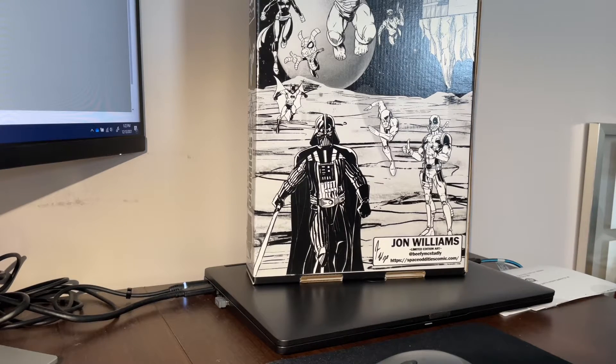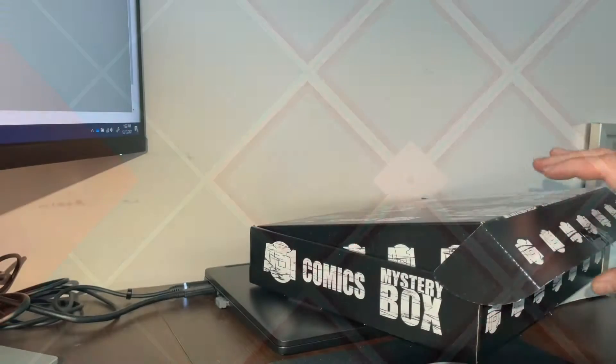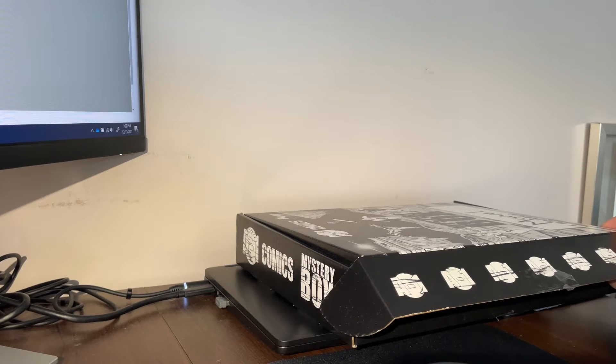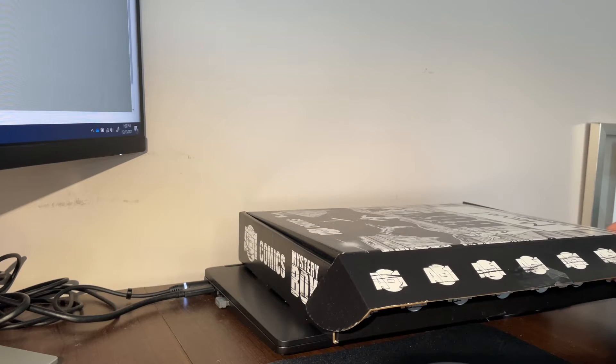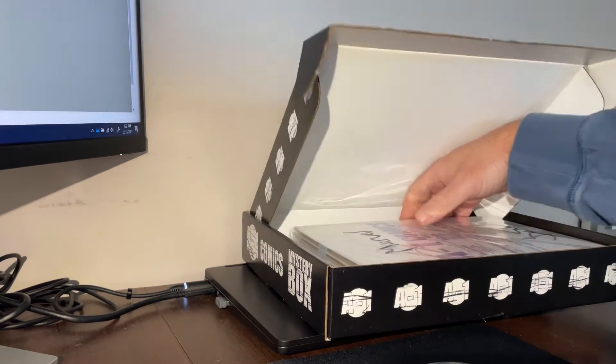What's up everybody, got this A1 Comics mystery box in the mail, so let's open it up and see what I got. This was 50 bucks with a guaranteed value of at least 100. I think it was like 15 bucks to ship priority and it got here in two days, so that's always great.